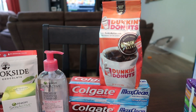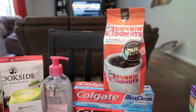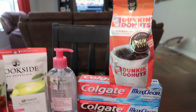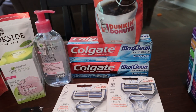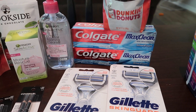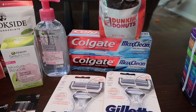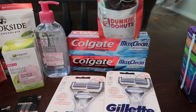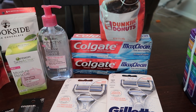The Dunkin' Donuts coffee is on sale for $4.99, which is cheaper than I ever see it — usually it's $5.99 at the cheapest. So I wanted to go ahead and pick that up. The Colgate Max Clean — they are $2.99 each, and when you buy two you get a $4 extra care buck. I had a $3 whitening CRT attaching to these, which brought my total down to $2.99.